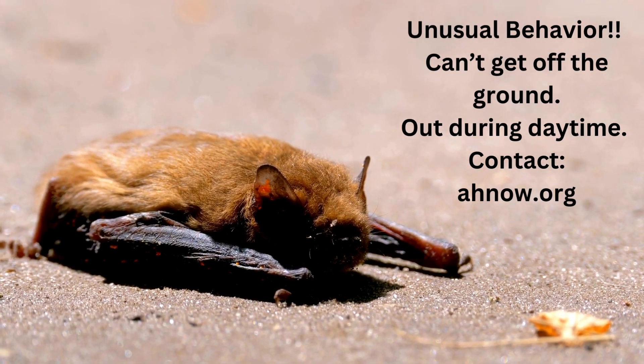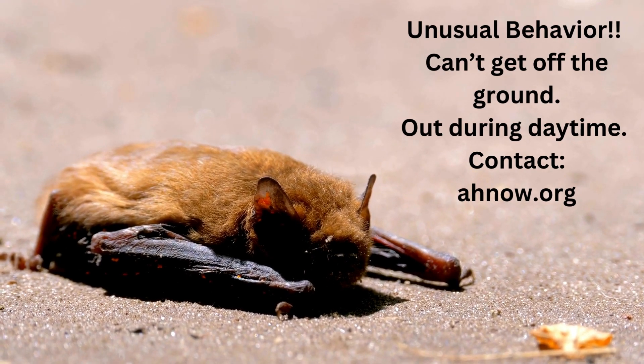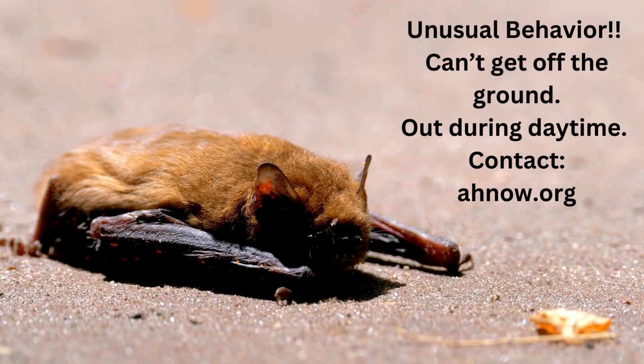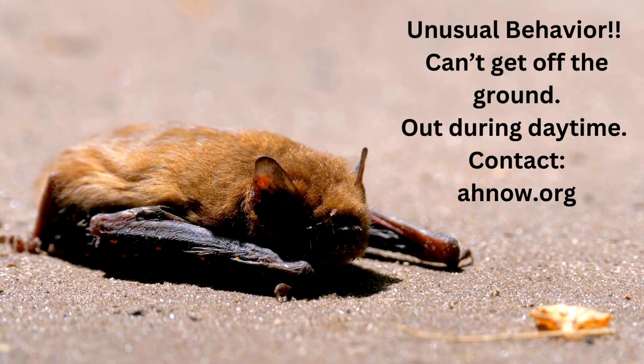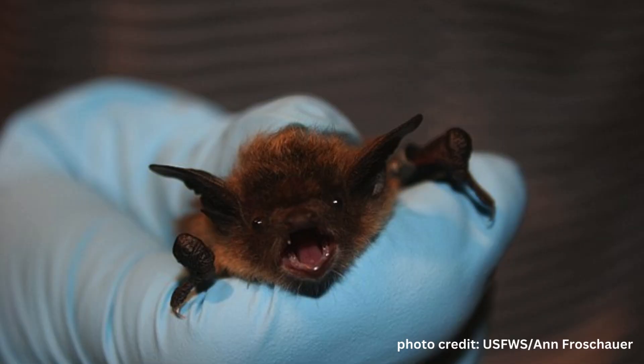Report unusual bat behavior to your state natural resource agency, or go on Animal Help Now to locate a wildlife rehabilitator. Concerning bat behavior includes seeing them out when they should be hibernating — roughly December through March — and bats roosting in sunlight or flying in the middle of the day. Bats unable to fly or struggling to get off the ground are in crisis and need intervention. Never handle little brown bats without thick gloves. Even though less than one percent of bats carry rabies, it is not worth taking a risk. Little brown bats have small teeth, but any frightened animal may bite you.